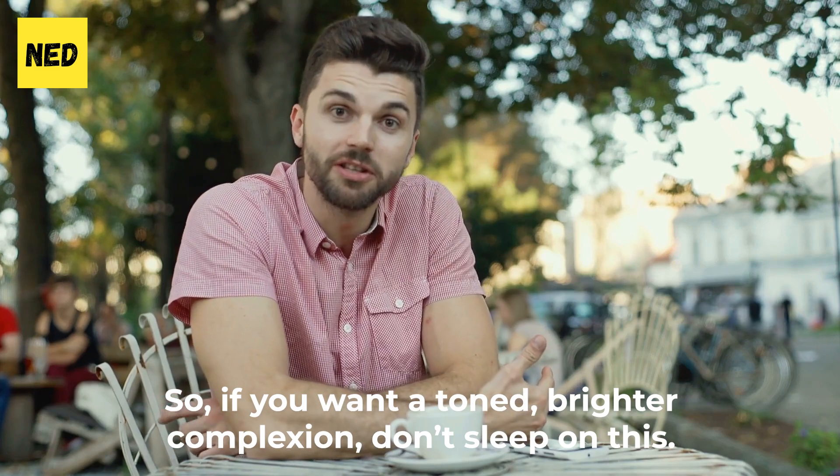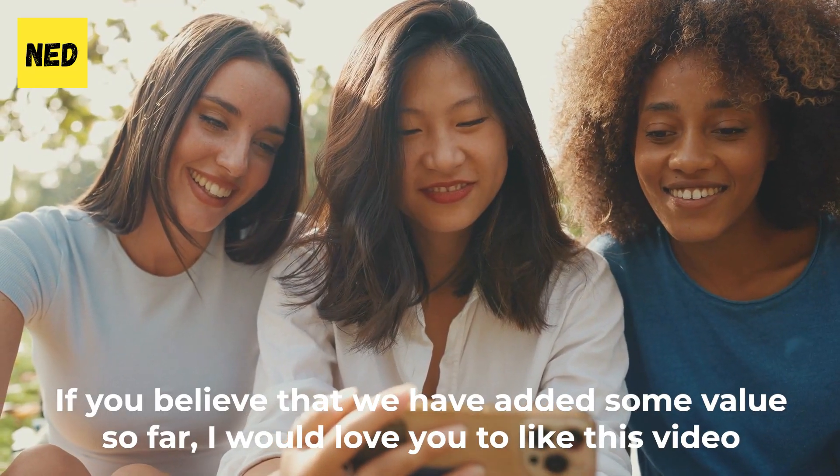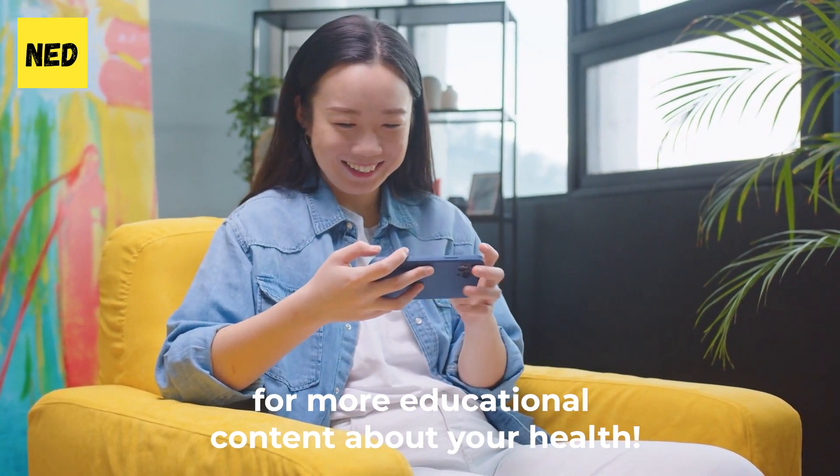So if you want a toned, brighter complexion, don't sleep on this. If you believe we've added some value so far, I would love you to like this video and consider subscribing to our channel for more educational content about your health.